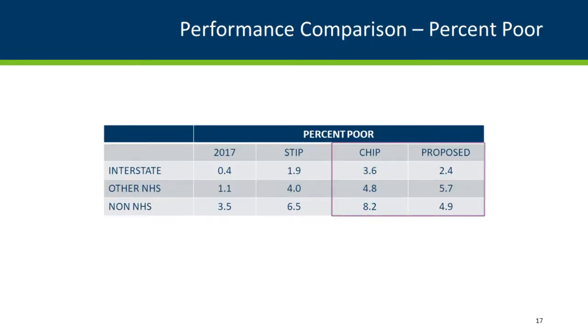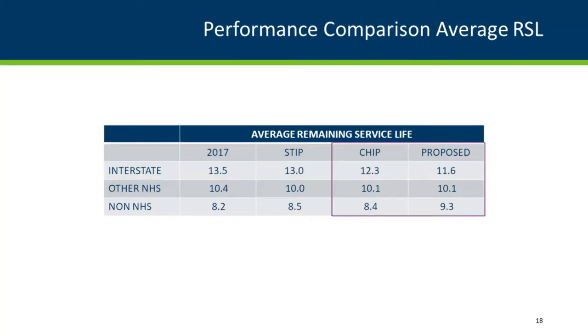Here's our percent good, separated by Interstate, other NHS, and non-NHS. At the end of the CHIP — the 10-year program — with some of the proposals and possible changes, we can improve the conditions of our road network, which is the goal of the pavement investment guide. Looking at percent poor: the proposed program versus the current CHIP shows fewer poor roads at the end of the 10-year program. Remaining service life, around 145 inches per mile, is something we're watching — the Interstate is actually decreasing, which is what we're trying to avoid.